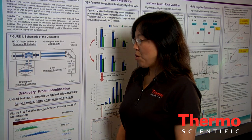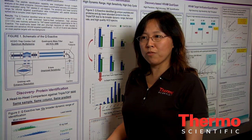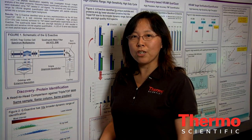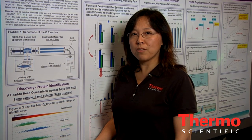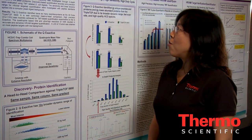Now with Q-Exactive, we can perform all the routine proteomics workflows — from discovery to discovery quantification to targeted quantification — on one instrument.